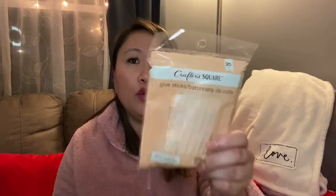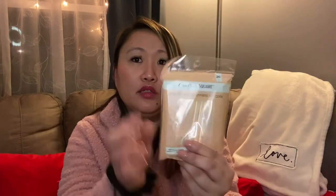Another crafting item I got was just some glue sticks — I needed more, so I picked these up. It's really cool that you can get 20 glue sticks at Dollar Tree for just a dollar, because usually they're more expensive.